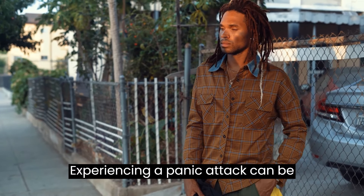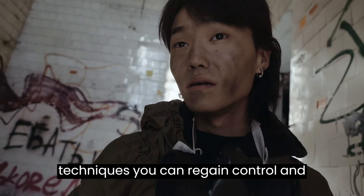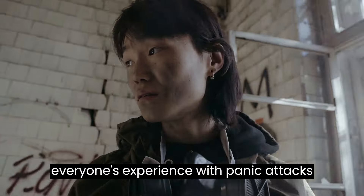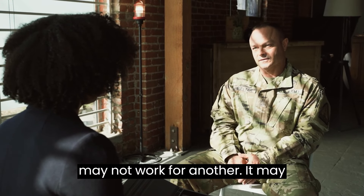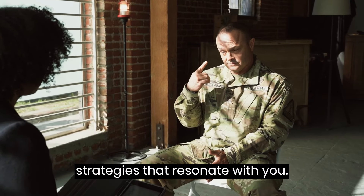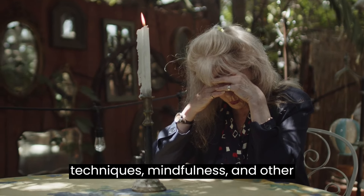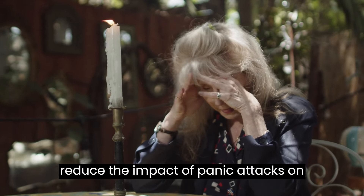Experiencing a panic attack can be distressing, but by using evidence-based techniques you can regain control and manage these episodes more effectively. It's essential to remember that everyone's experience with panic attacks is unique, and what works for one person may not work for another. It may require some trial and error to find the strategies that resonate with you.